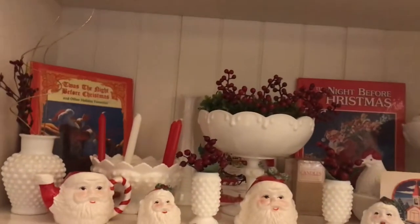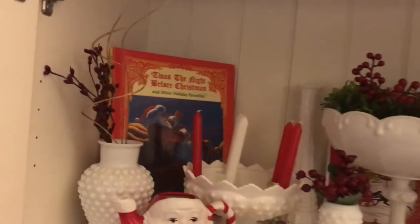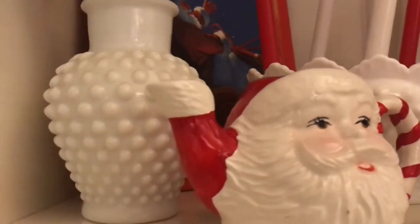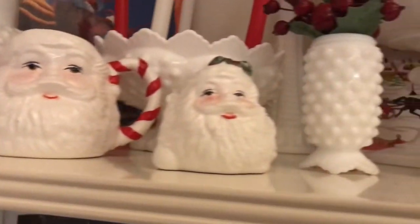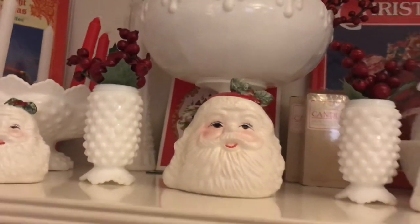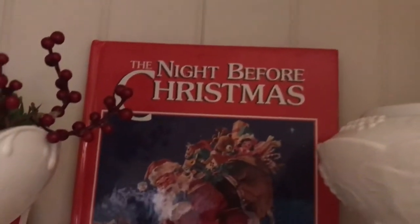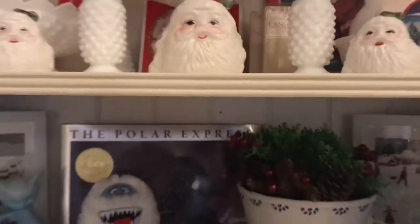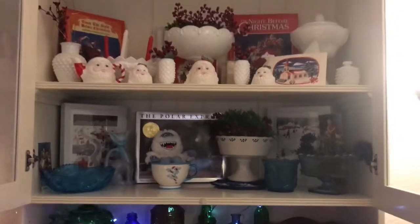On top here I did more of a white Christmas theme and I just brought out all of my milk glass, some vintage Santa creamer and sugar set — I think I also bought that from Aaron at The Collection Vintage. I added some berry picks in those little salt and pepper shakers, took the tops off and put them away for safekeeping. I got my two Night Before Christmas books that I thrifted at Goodwill not too long ago — they were in a previous haul video. The candles I stuck in that little milk glass vase; two were from Stephanie over at Thrifting Adventures.